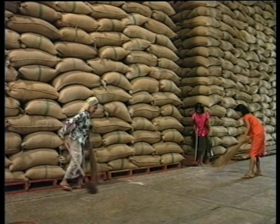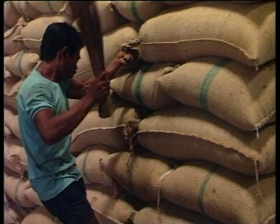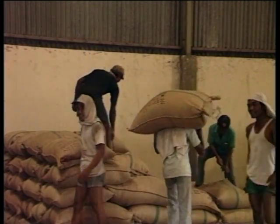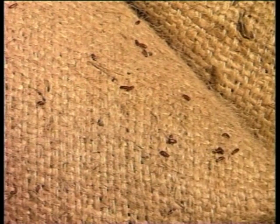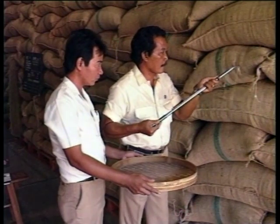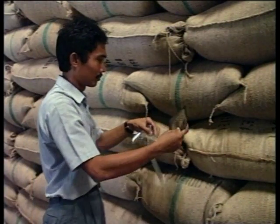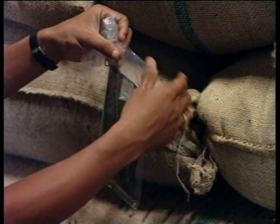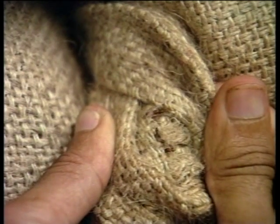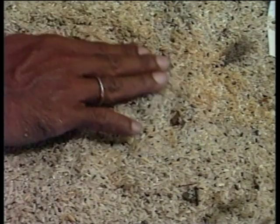Practicing good store hygiene will slow down the rate at which stocks become infested. But in a tropical climate, if rice is stored for more than three months, infestation by insects is to be expected. They may enter the store with the rice stocks or fly or walk in from outside. Insect infestation can be detected by spear sampling or the use of special insect traps known as bait bags. Additional inspection must be carried out regularly in the ears of the sacks, in any cracks and crevices in the store, and in all store sweepings.